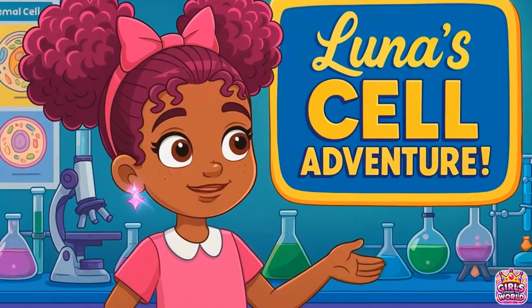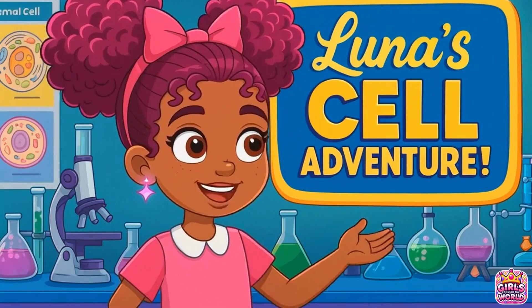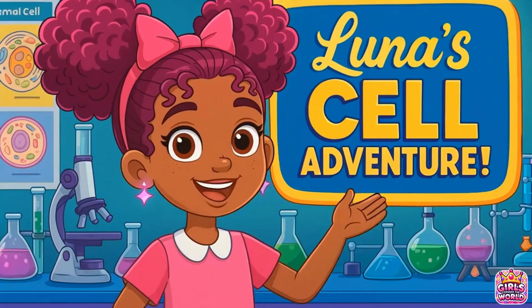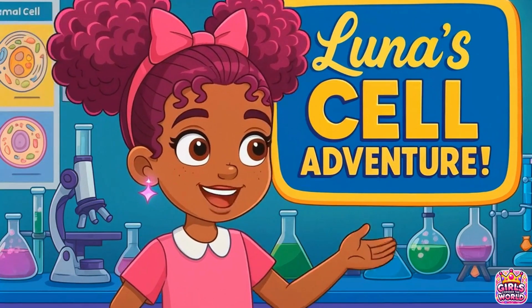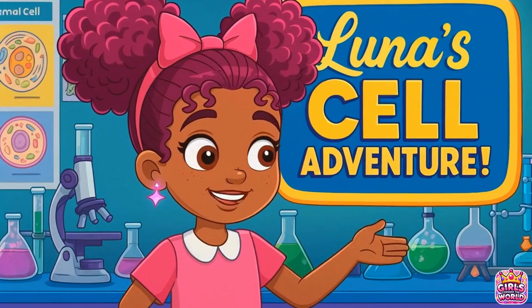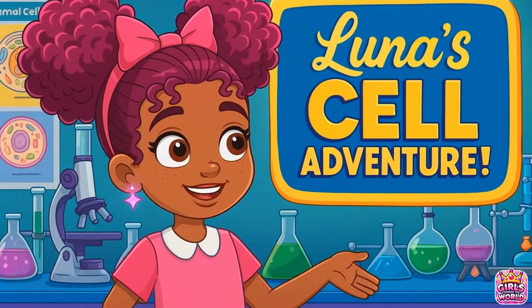You don't have to be a scientist yet to understand cells — you're made of trillions of them. And now you know what makes them tick. So keep exploring, asking questions, and most of all, keep conquering the world through science.